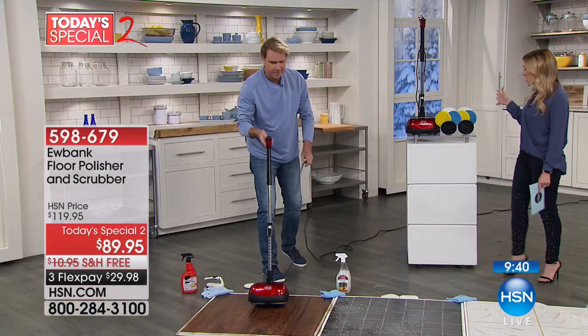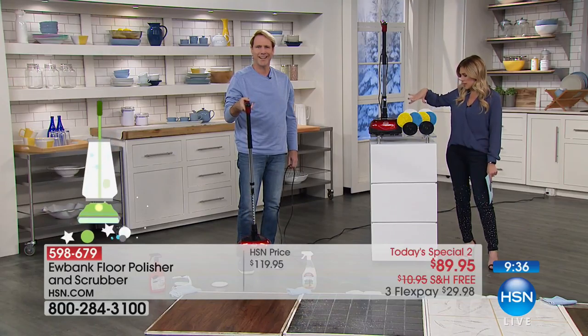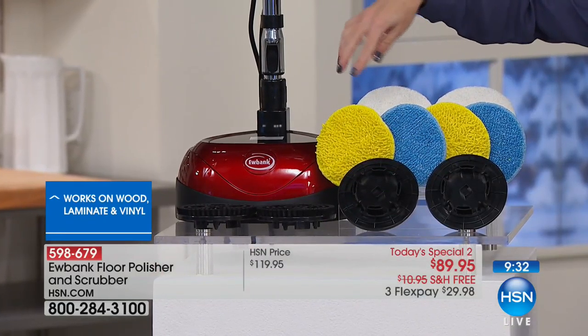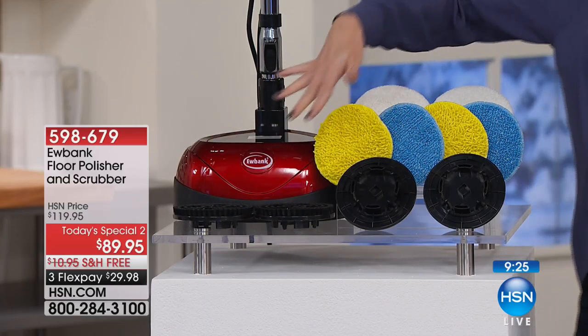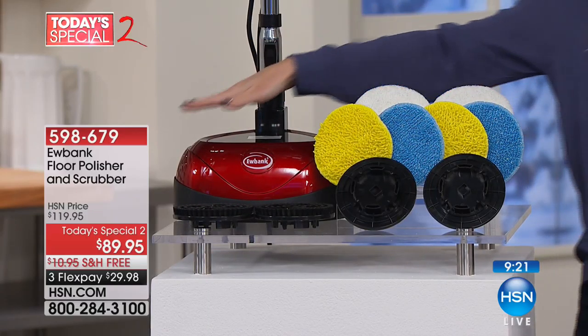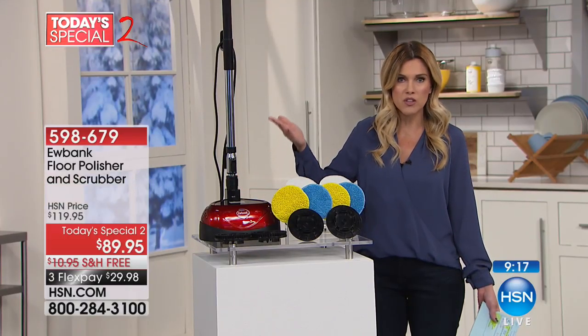Those pads are reusable, so you can wash them. You're getting a ton of accessories: the scrubbing pads — two of them — the buffing pads in yellow and blue, and also additional scrubbing brushes. All of this for less than a dollar a day, with free shipping and handling. Eubank has been around for nearly 200 years — a name you know and trust.